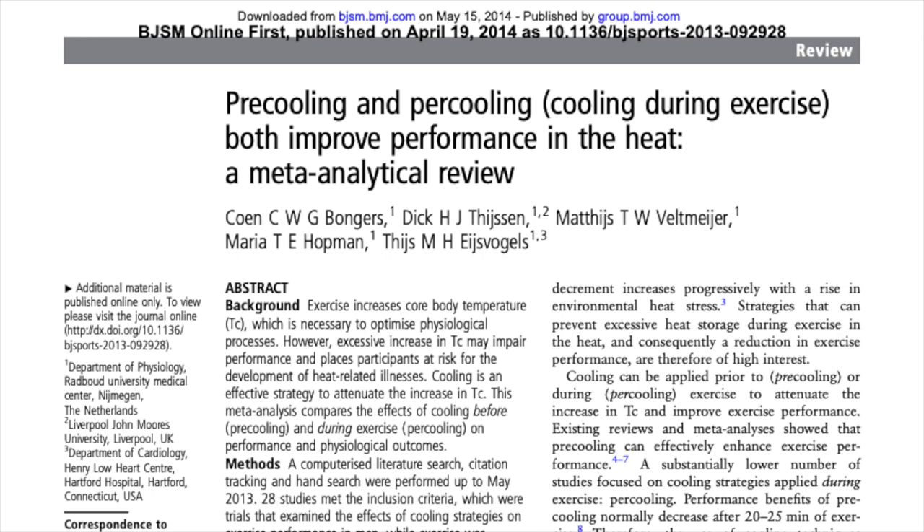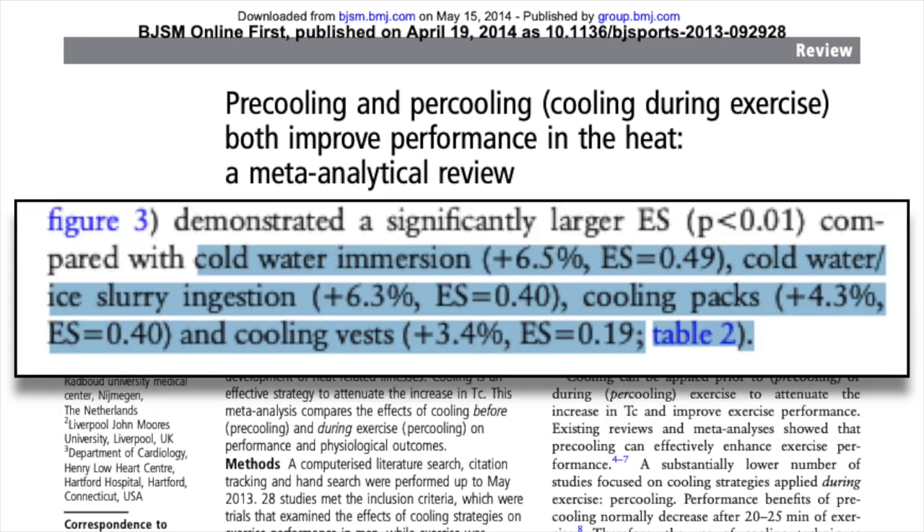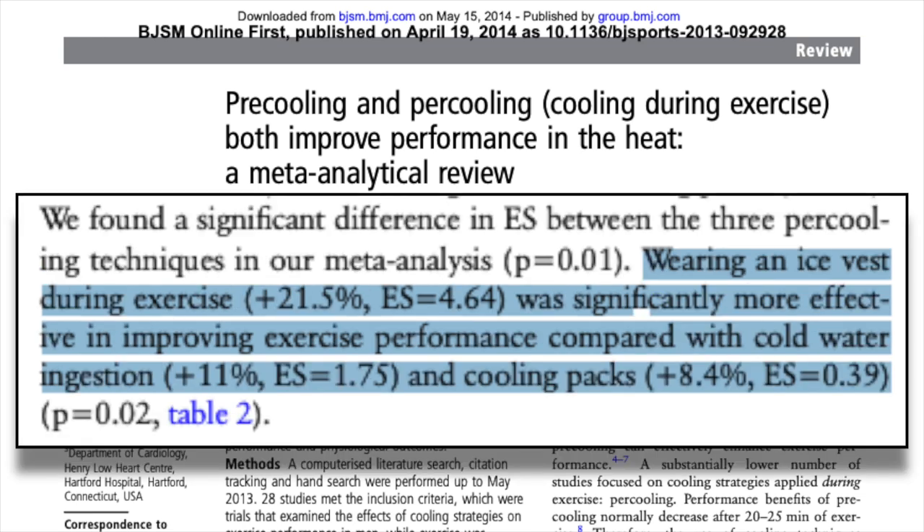When looking at a meta-analysis of many studies on various cooling methods, they found an average of 6.7% improvement with pre-cooling and per-cooling methods. Pre-cooling methods included water immersion with an average 6.5% increase in performance, cold water or ice ingestion with a 6.3% increase, cooling packs with a 4.3% increase, and cooling vests with a 3.4% increase. During-exercise cooling methods include cooling vests with a 21.5% increase in performance, cold water ingestion with an 11% increase, and the use of cooling packs with an 8.4% increase.